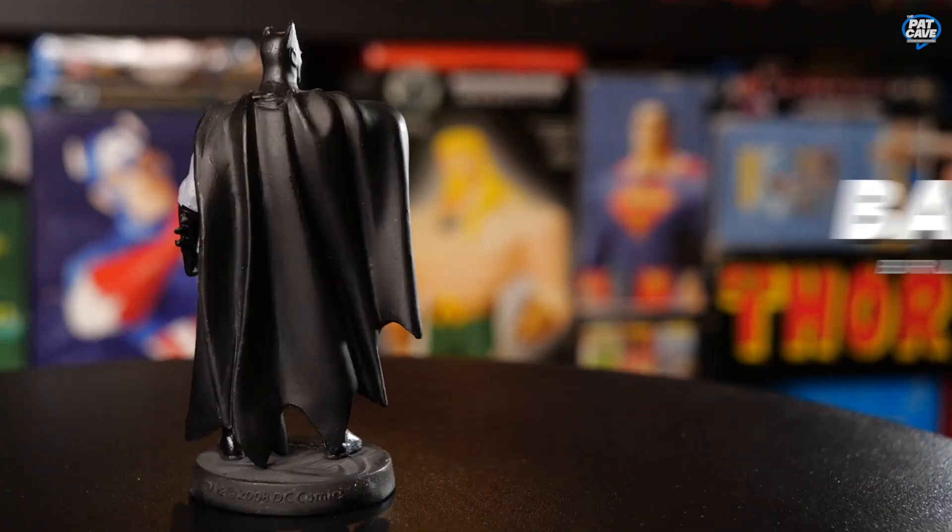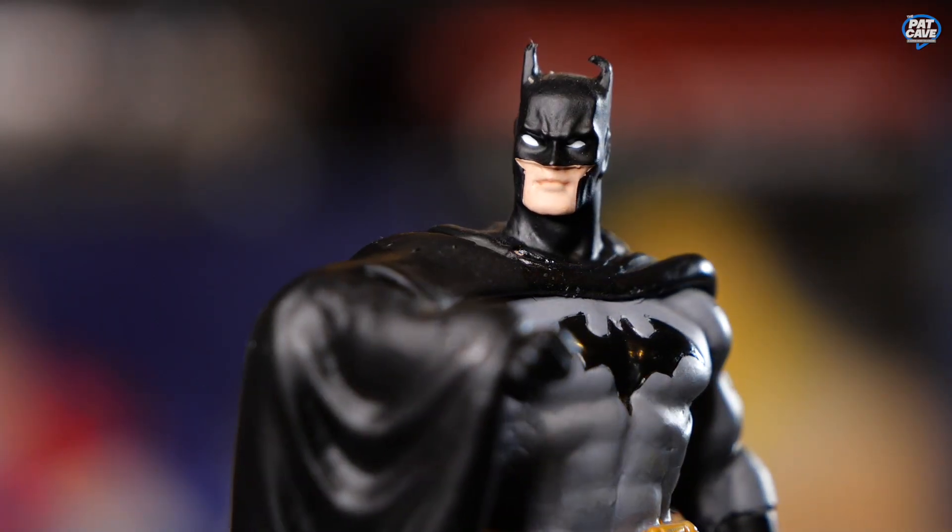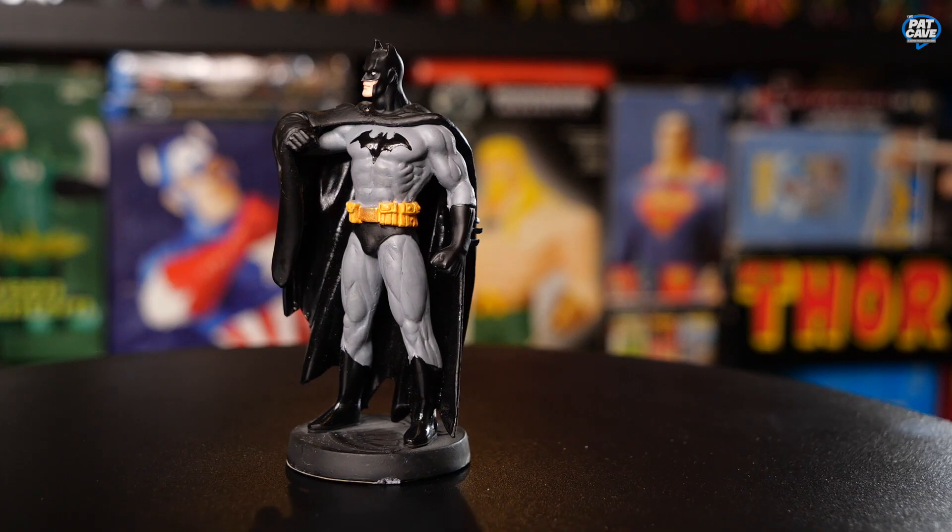Next up we've got Batman, the Dark Knight himself. First thing I saw was his ears bent. The gray and black with the yellow belt — this is just a classic Batman. He's gonna go right there with his rogues gallery.